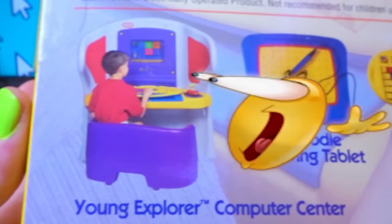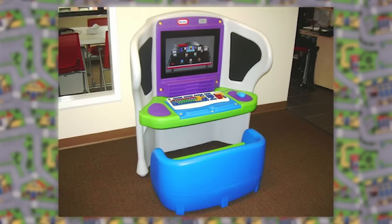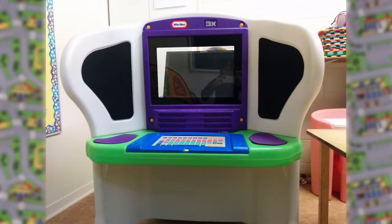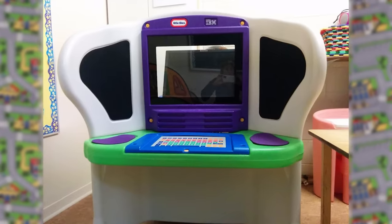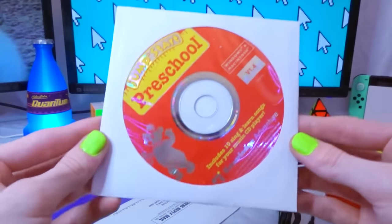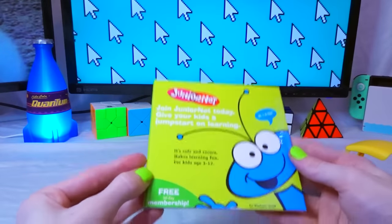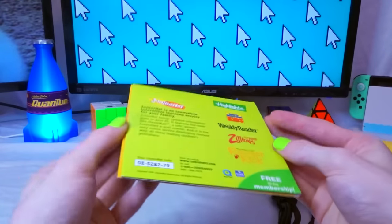and an entire freaking Little Tykes gaming setup. Okay, it's not actually a gaming setup — it's called the Young Explorer Computer Center, and I think it would be really funny if somebody hooked this up to a 4090 or something. Besides the mouse, the box comes with a Jumpstart Preschool music CD, a product catalog, a manual, and a thing called JuniorNet, which I think comes with some games for kids to play.